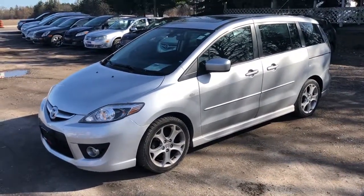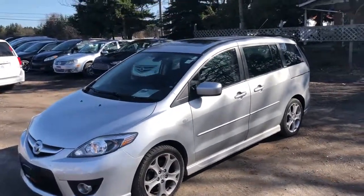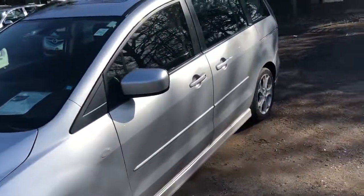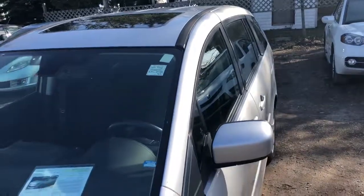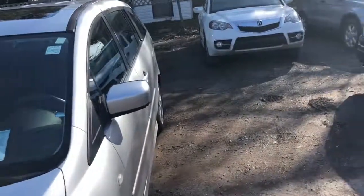It's a 2009 Mazda 5, and this is the top of the line model, so it's got a power moonroof, the nice alloy wheels. This is a very low mileage car — it only has just under 68,000 kilometers. Silver with a gray cloth interior.